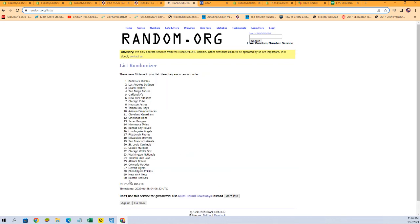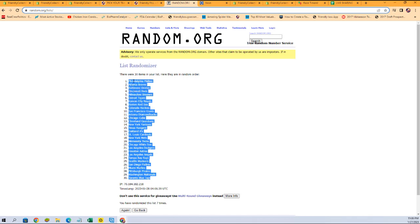Again, we're going to run those seven times through the randomizer. There's one, two, three, four, five, six, and seven. We've got Blue Jays at the bottom, Phillies at the top.